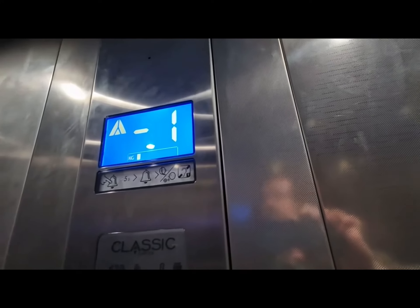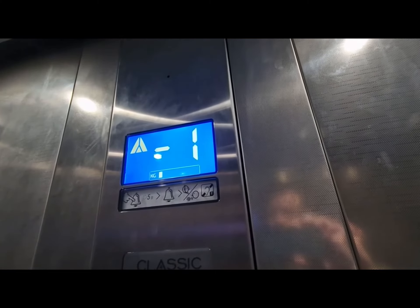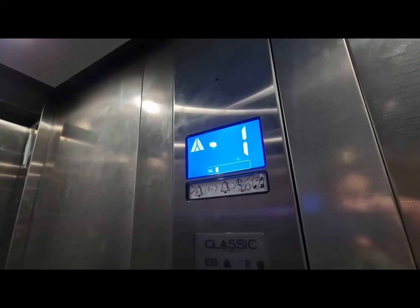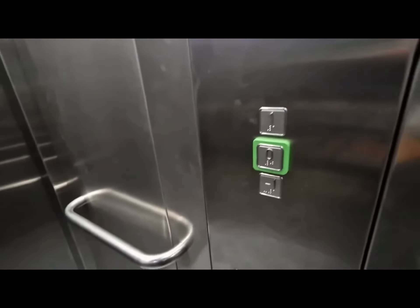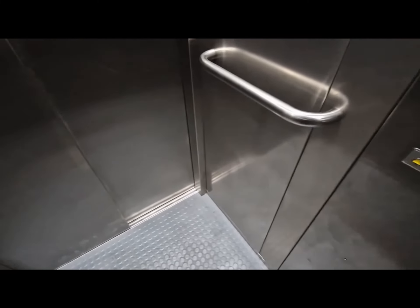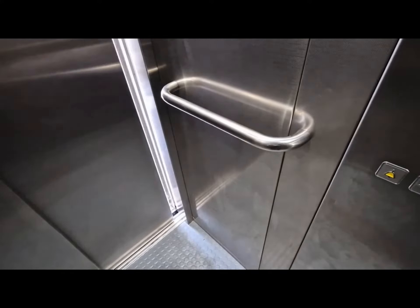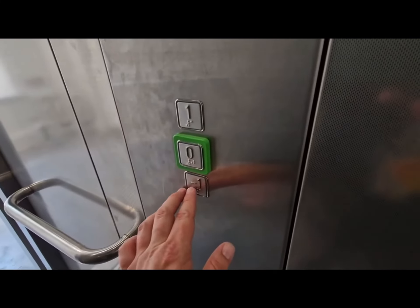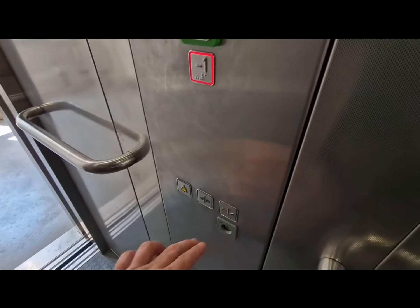This lift is moving up. You're at floor one. Go back down to minus one. Doors opening. Doors are closing. The close button works.